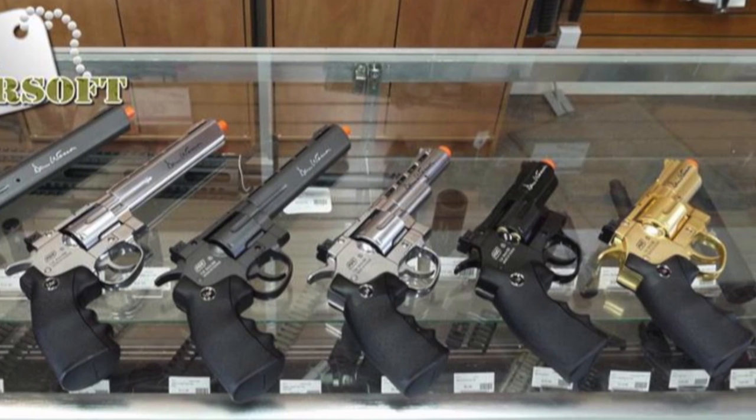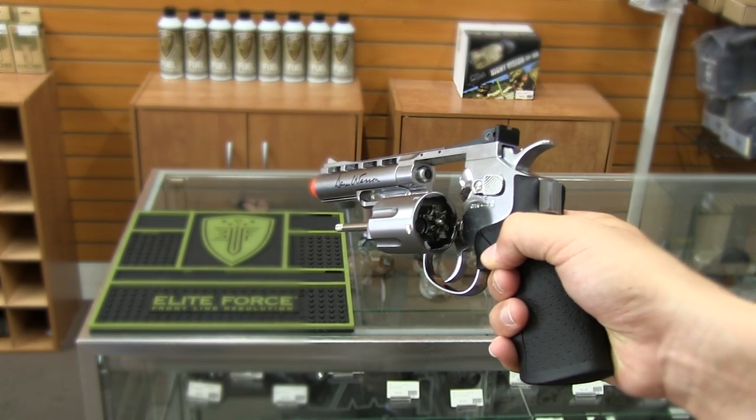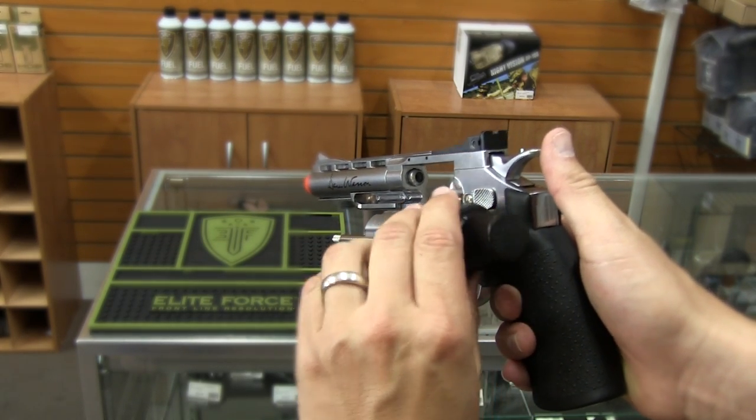Each of the guns also come with a speed loader with the six shells, and that's going to allow you to easily put in the shells and load your gun while you're in the field.